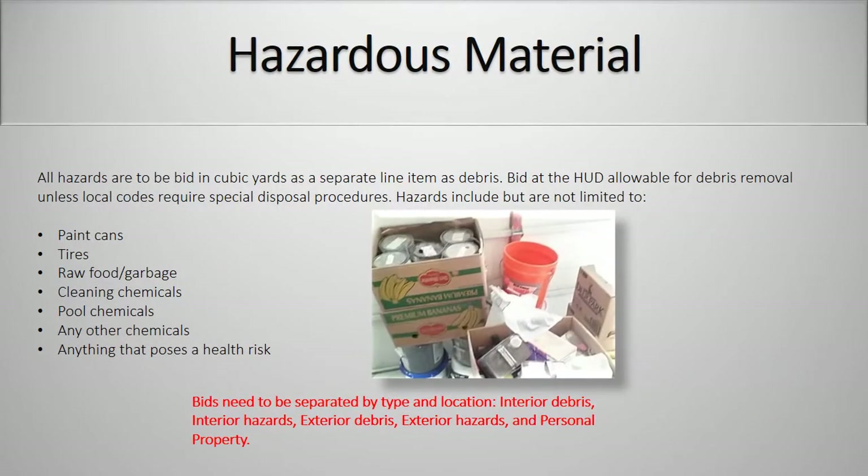Hazardous material. All hazards are to be bid in cubic yards as a separate line item as debris. Bid at the HUD allowable for debris removal unless local codes require special disposal procedures. Hazards include but are not limited to paint cans, tires, raw food, garbage, cleaning chemicals, pool chemicals, any other chemicals, anything that poses a health risk.